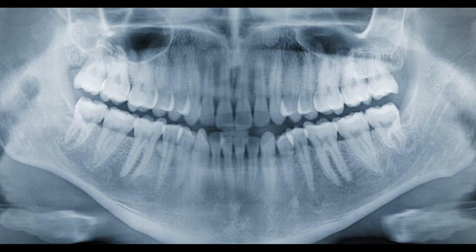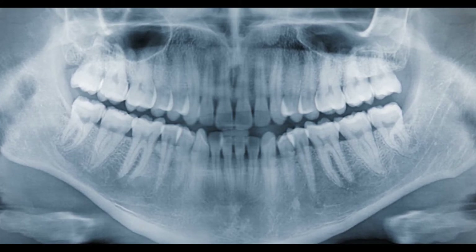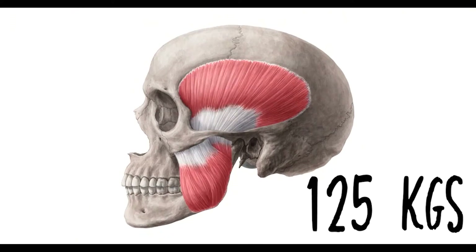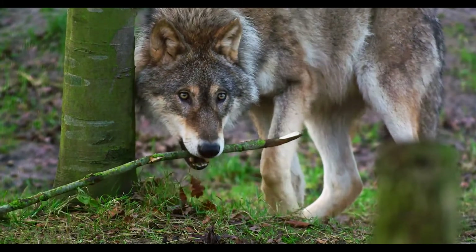Teeth come in a variety of types, like incisors and canines. For a human jaw, one bite could produce 125 kilograms of force. Paul Erich is one of the many scientists that have been studying jaws, more specifically the human jaw. In his research, he has shown that human jaws are actually getting smaller. If that gets you interested, wait until you hear the strange myriad of organisms with their own jaws.